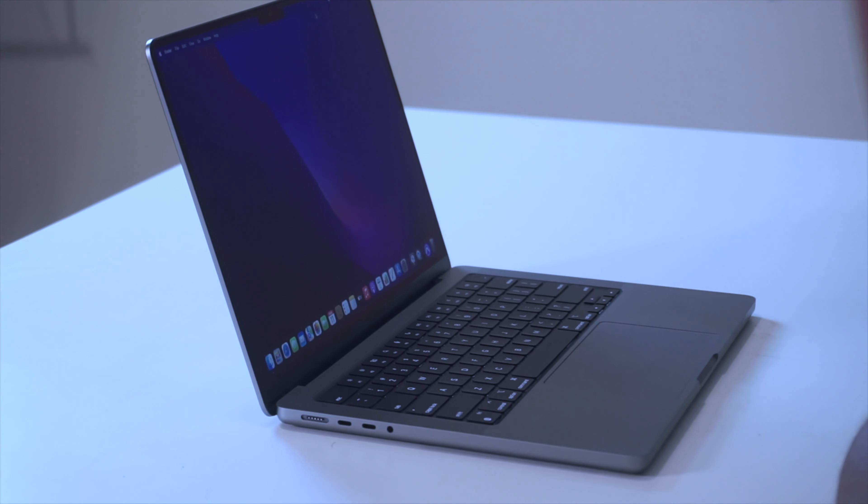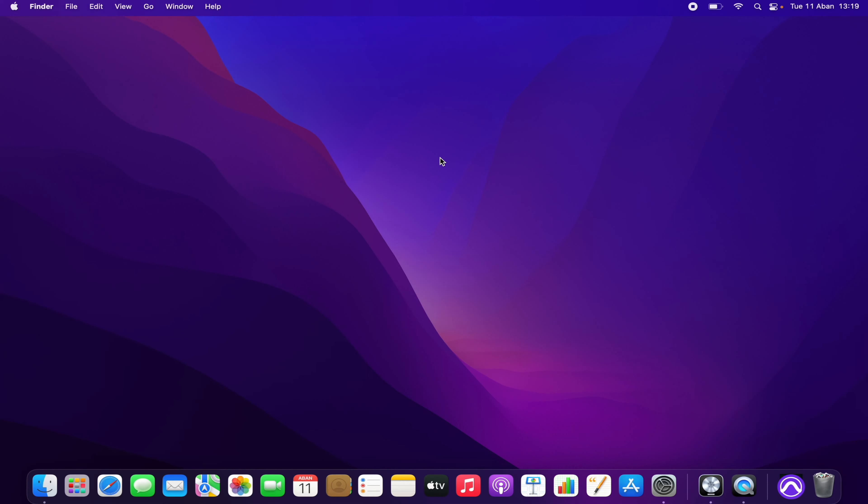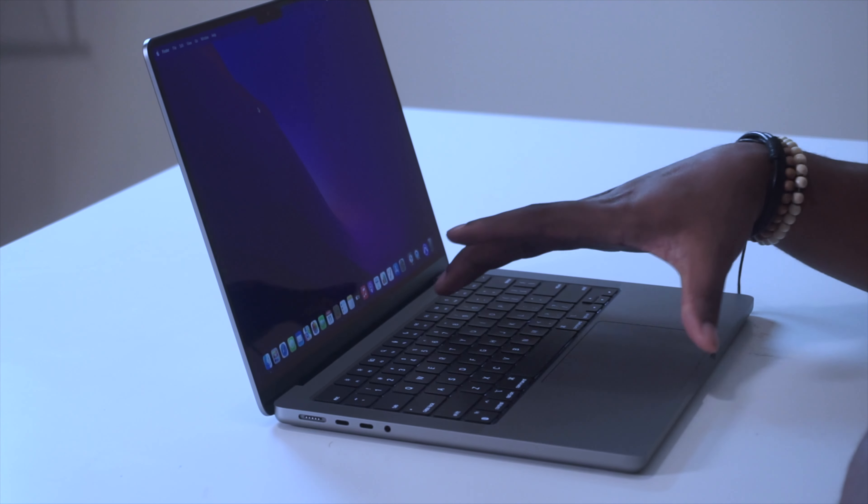My creatives — producers, musicians, engineers — who are itching to buy something new and looking at this new MacBook Pro: it's not ready for prime time yet. The one thing keeping it back is macOS Monterey. This is the new OS that comes stock on every new MacBook Pro with M1 Pro or M1 Max. The caveat is you cannot downgrade below what came on the machine — no Big Sur, no Catalina, no Mojave.